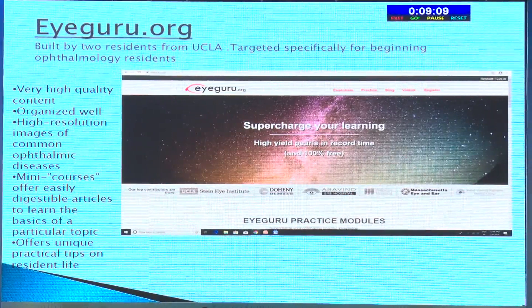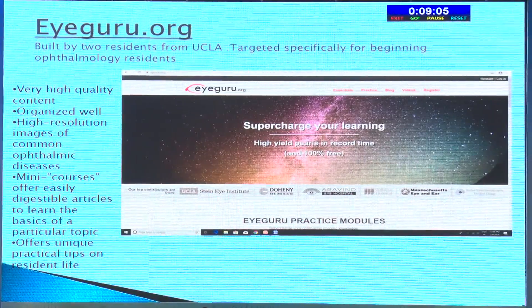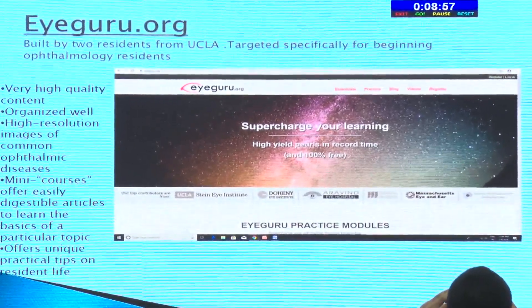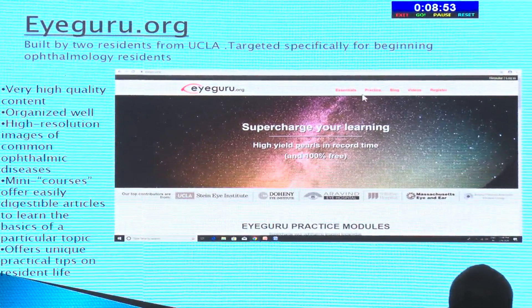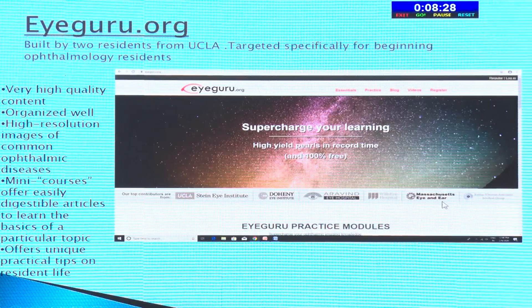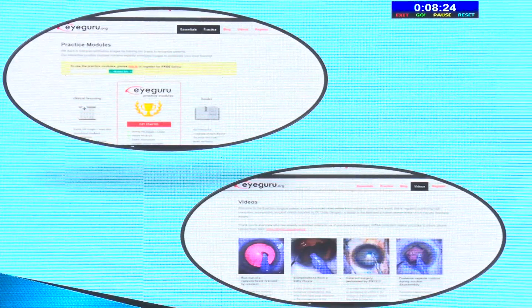iGuru.org was built by two residents from UCLA and a medical student, so it's basically the experience of residents themselves. It's targeted specifically for beginning ophthalmology residents. It has essentials, practice, blogs, and videos — very high quality content organized quite well with high resolution images. There are many courses offering digestible articles and unique practical tips for resident life. Contributions come from world institutes like Doheny, UCLA, Arvind, and Massachusetts. The practice modules have phaco videos ranging from basics to advanced, all organized category-wise.